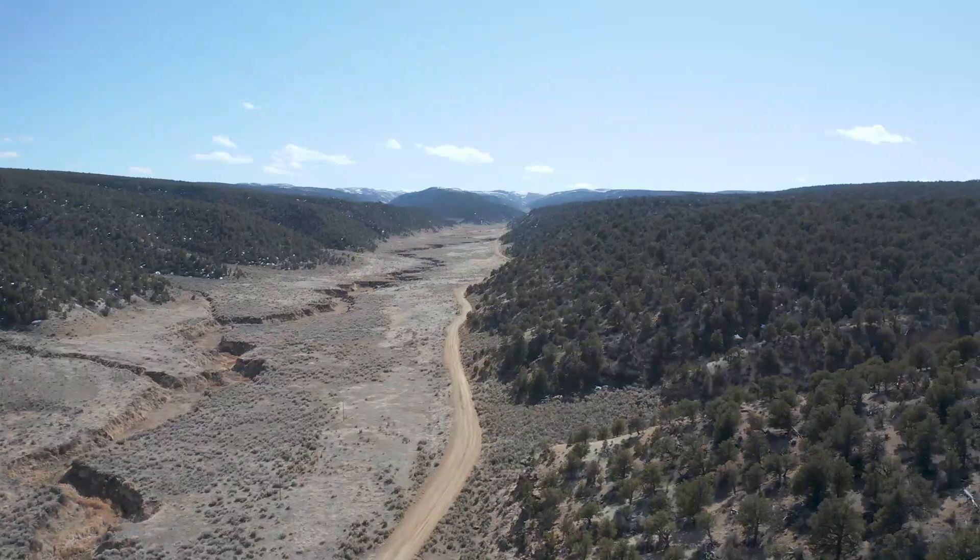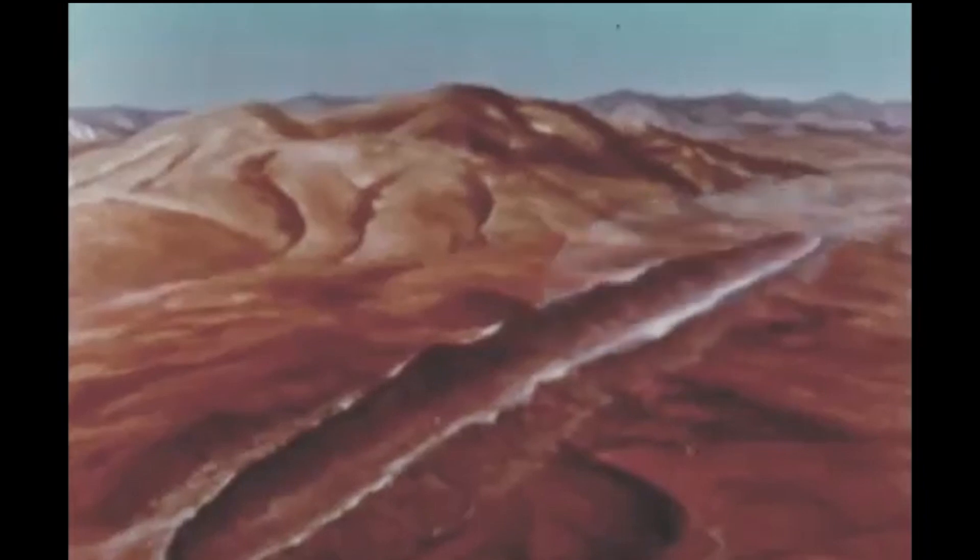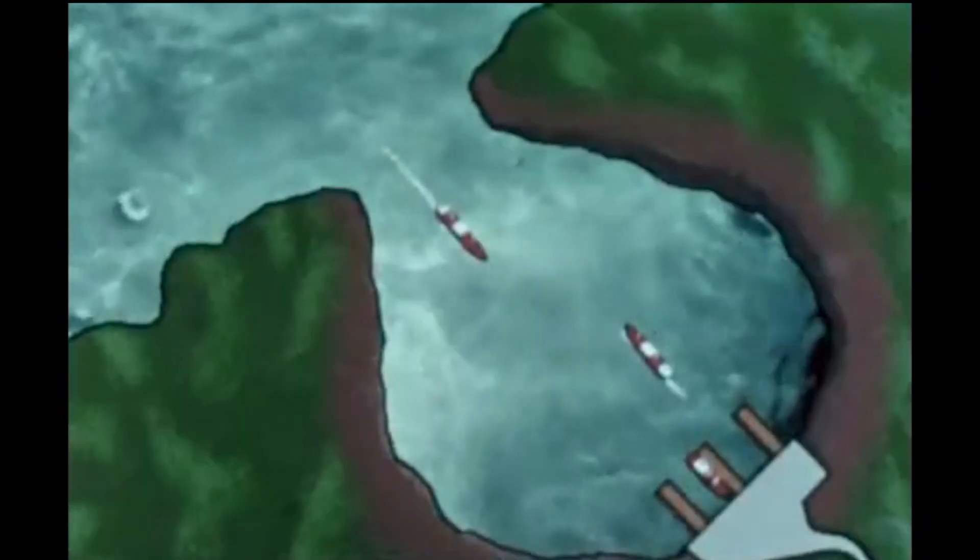They also wanted to see if they could use nuclear bombs to blast out harbors, canals, and mountain passes. It is easy to see now why this didn't catch on. Now we have fracking to extract natural gas from the earth, which is just as productive as a nuclear bomb, without the harmful side effects of radiation poisoning.